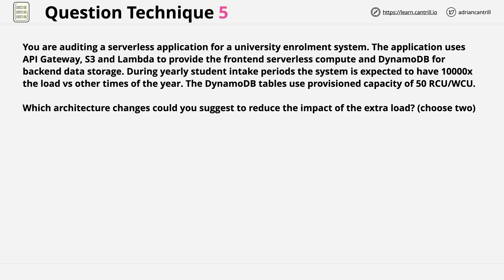The application uses API Gateway, S3, and Lambda to provide the front-end serverless compute, and DynamoDB for back-end data storage. During yearly student intake periods, the system is expected to have 10,000 times the load versus other times of the year. The DynamoDB tables use provisioned capacity of 50 RCU and 50 WCU.